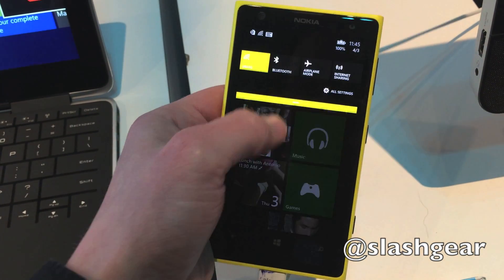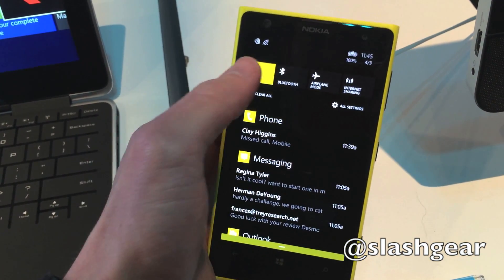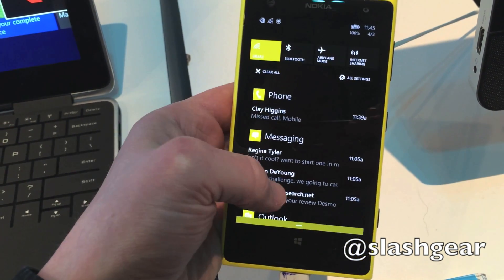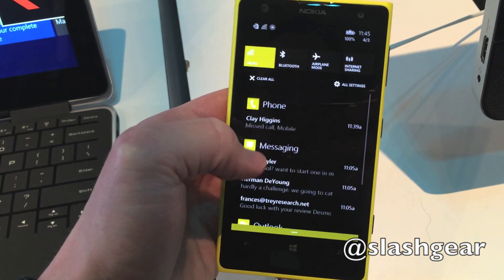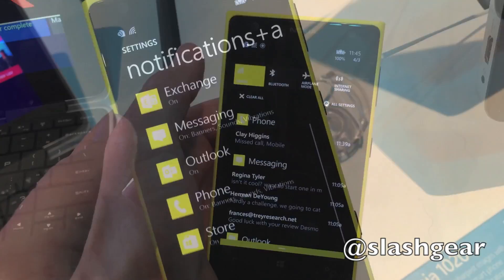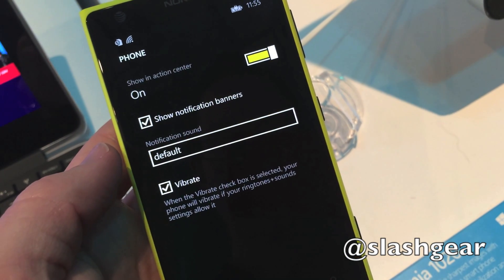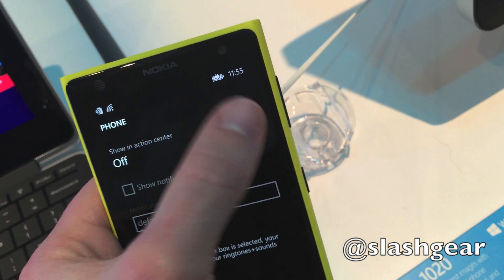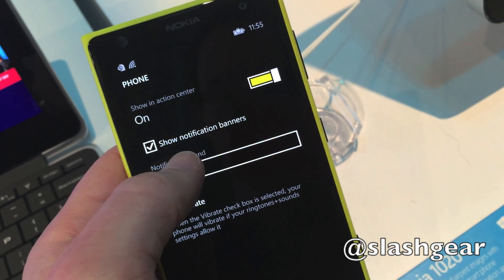Windows Phone 8.1 includes a number of new features, many added in response to user feedback, like the new Action Center. That includes shortcuts to four key settings, such as Bluetooth or Wi-Fi status, as well as notifications from native and third-party applications. Users have control over which apps can push alerts to Action Center, what type of notifications they can create, and whether they make an audio or vibration alert.